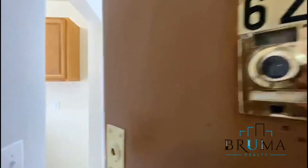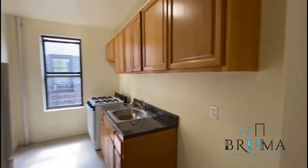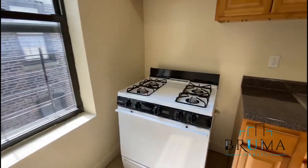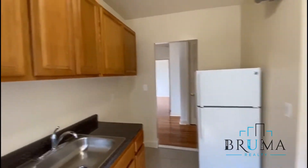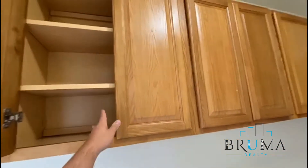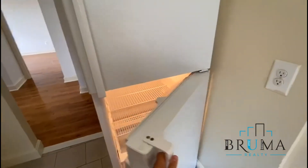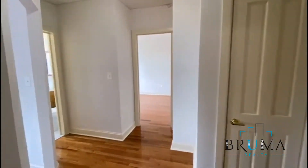Apartment B62. Right here to the left we have the kitchen, nice big window.